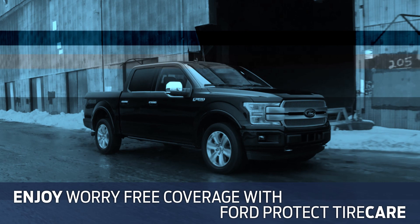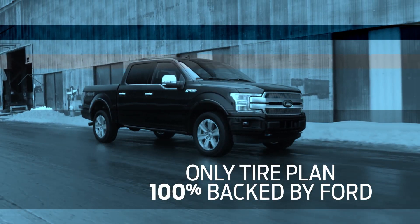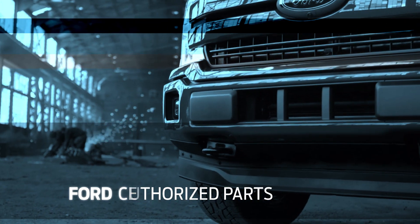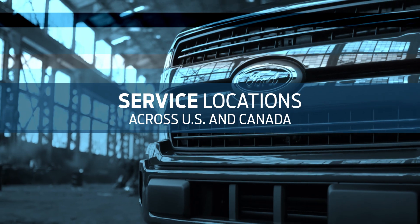There are lots of plans out there. But only one that's 100% backed by Ford Motor Company, that offers Ford authorized parts, Ford certified techs, and service locations across the US and Canada.